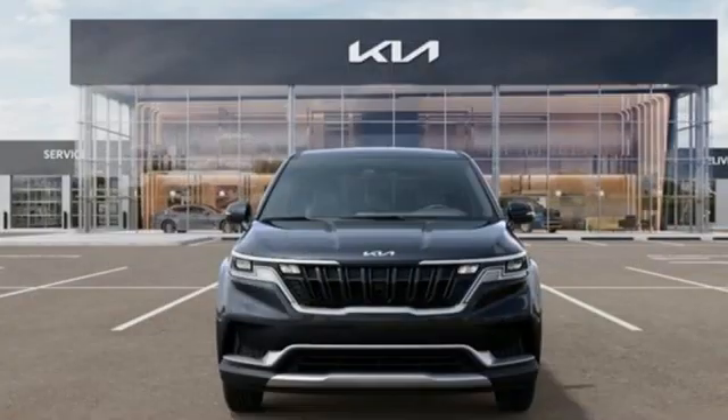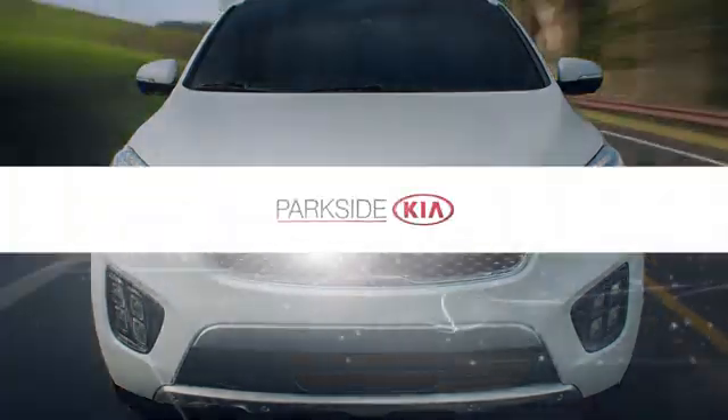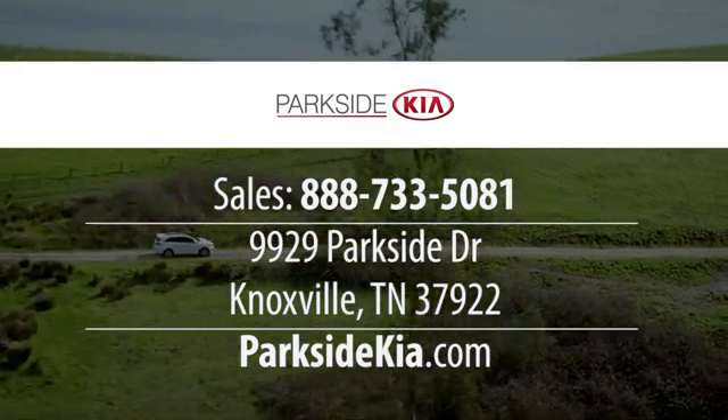Reliability, quality, Kia. Stop in for a test drive and make it yours today. The all-new Parkside Kia. We're located at 9929 Parkside Drive in Knoxville, Tennessee.